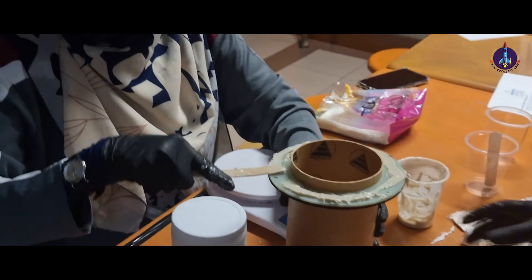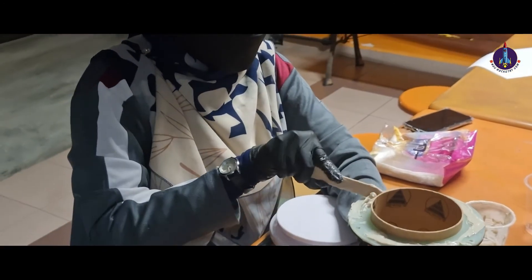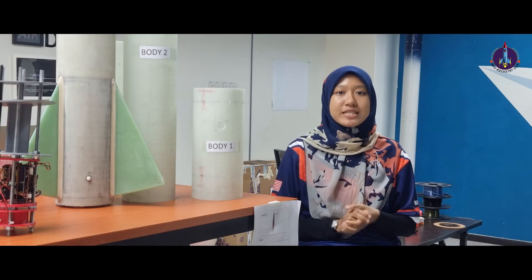In order to enhance the strength of the centering rings, fiberglass was sandwiched between two pieces of plywood rings and rocket epoxy was used to attach them together.